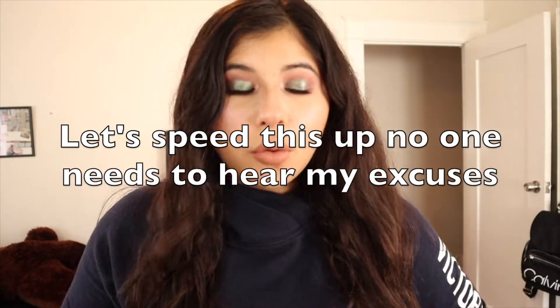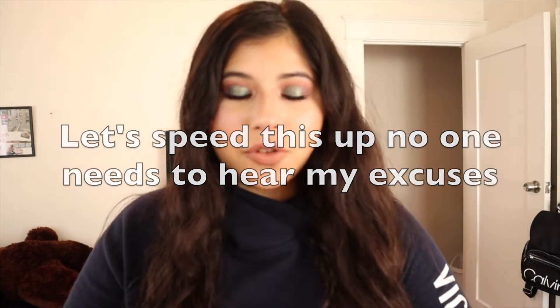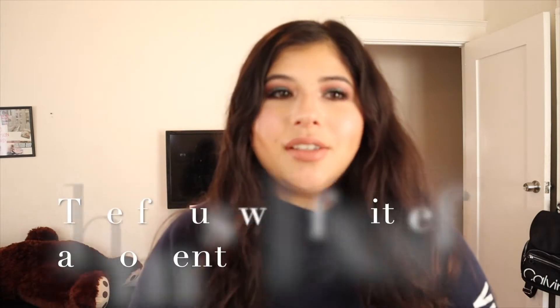Hey guys, welcome back to my channel. I know I have not been uploading in such a long time and I apologize for that — I have literally been so busy. I wanted to film a haul video today because I have accumulated a couple of things throughout months and months of me going there. So let's go ahead and get on with this video. It's going to be a couple of items — don't expect a huge haul, but I did spend a good amount of money.